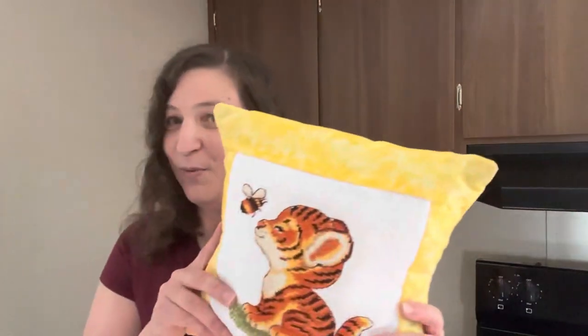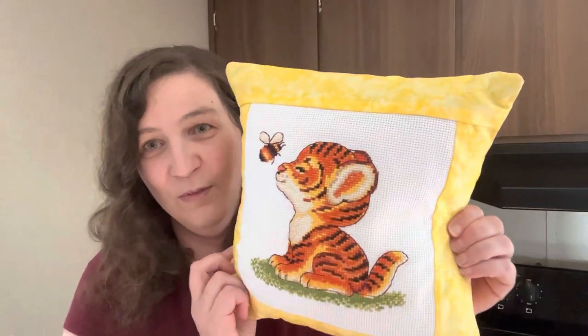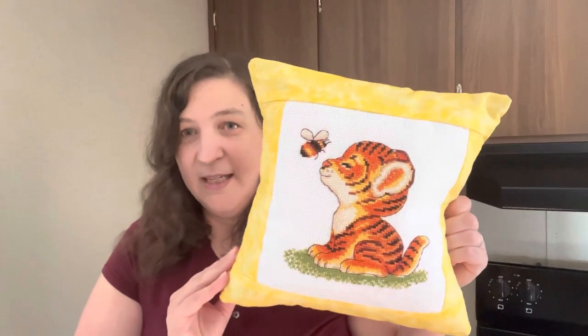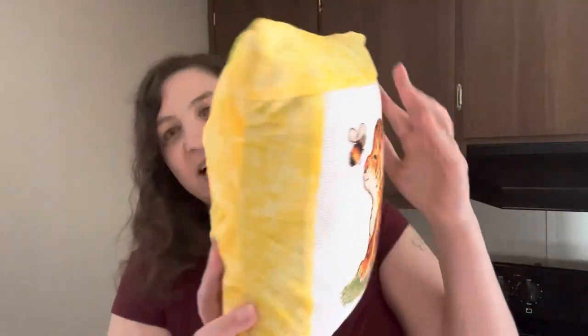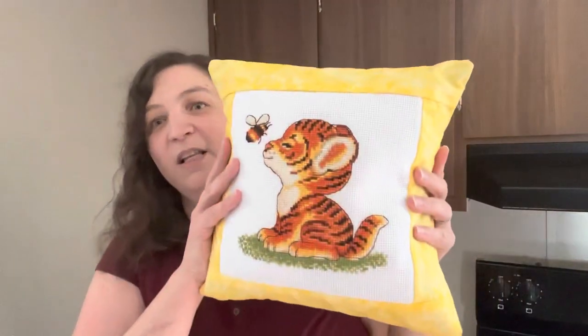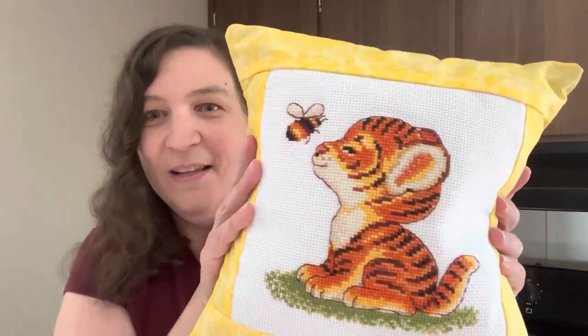Next up I had the Tiger and Bee — this was an 11-count pre-printed kit by It's Stitching. I did several pillows this year and I wanted them all to come out as 14 by 14s. This one was a little bit smaller design, so I put borders on there to make it a little bit bigger. The yellow fabric came from Walmart. It's so cute — this one is going to my daughter's cousin. My daughter has a lot of cousins, just a heads up.